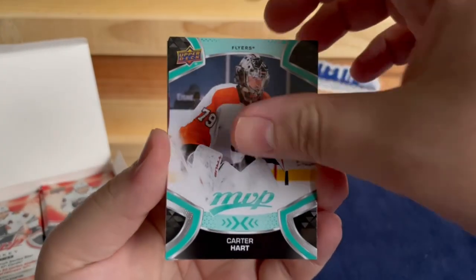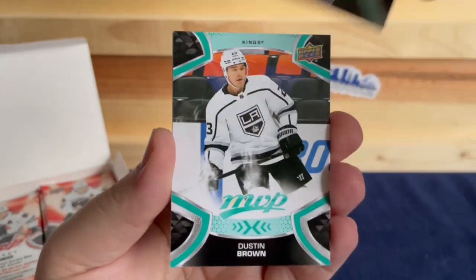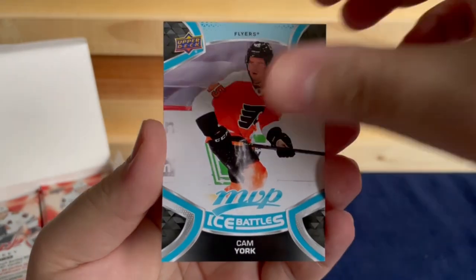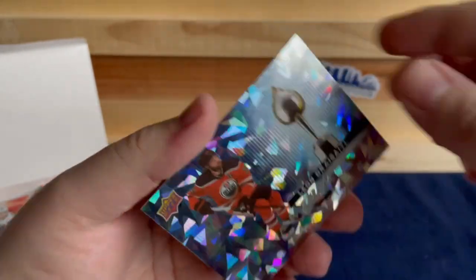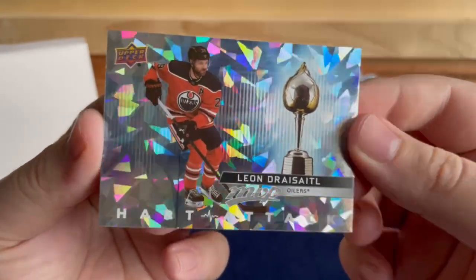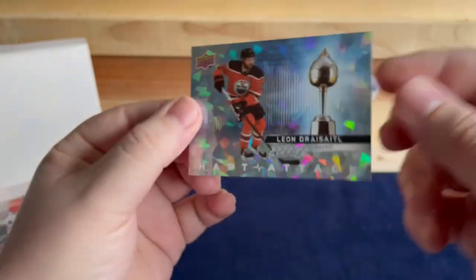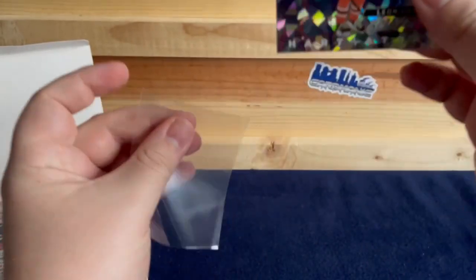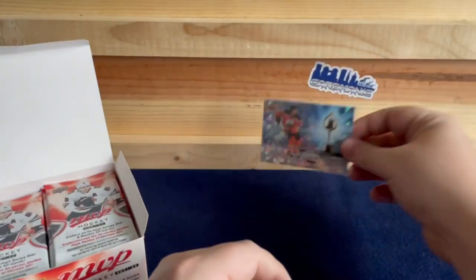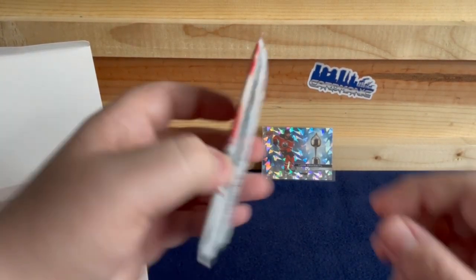We've got Carter Hart, Victor Hedman, Jacob Markstrom, Dustin Brown, Cam York, and another Leon Draisaitl — this time it's a heart attack! That's a nice looking card right there. Another Leon Draisaitl — nice and shiny, we'll get this one sleeved up. Draisaitl again with the insert.